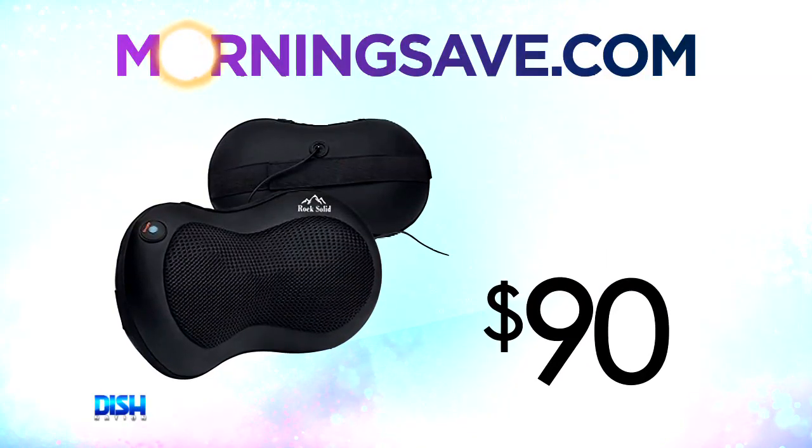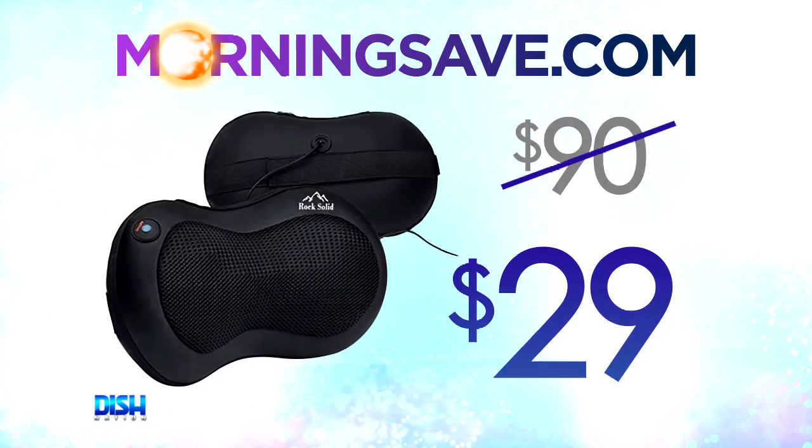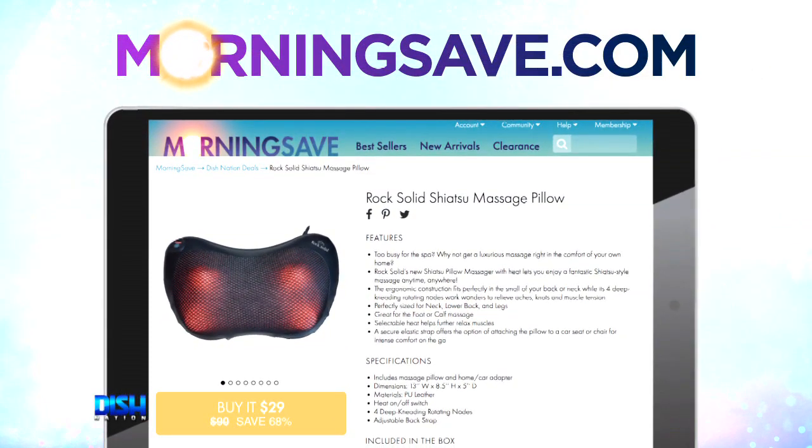How much is this? The rock-solid Shiatsu massage pillow normally costs $90. But for our Dish Nation viewers, it's only $29! Just go to MortaSafe.com and say Dish Nation sent you.